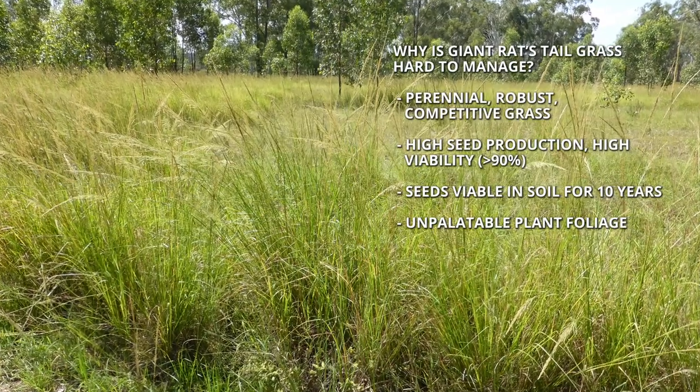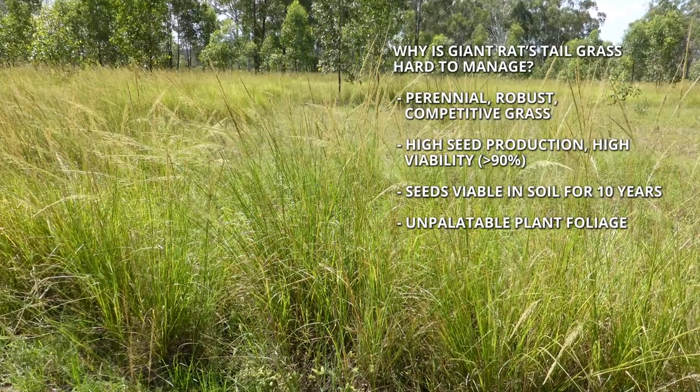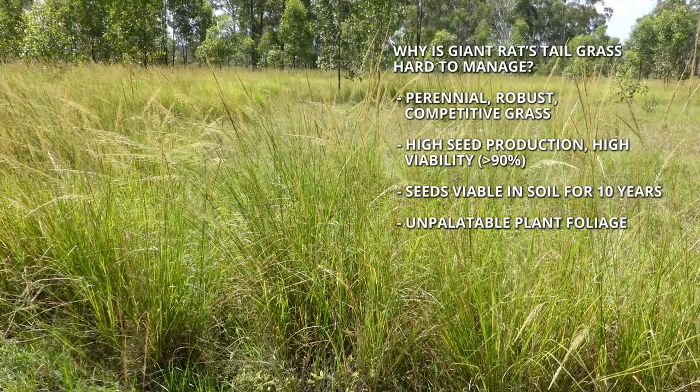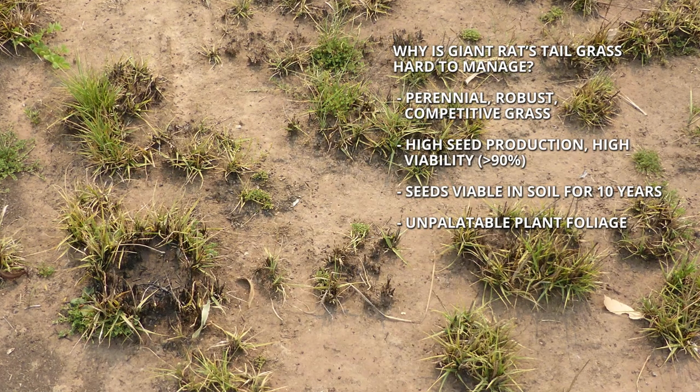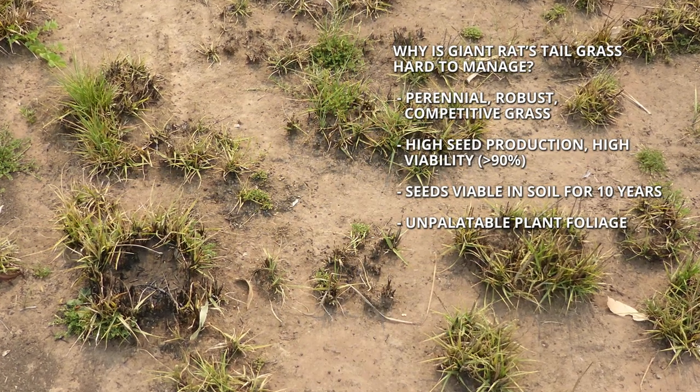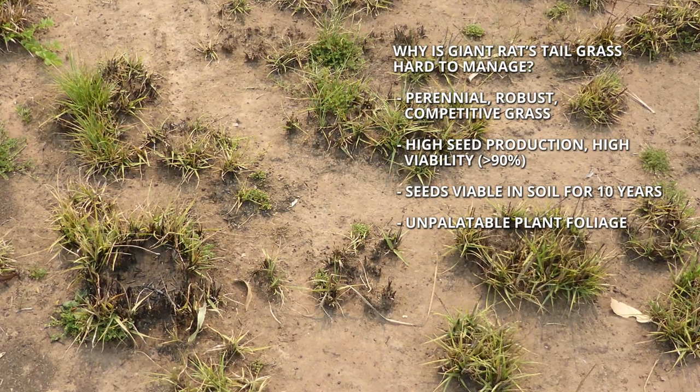It's a prolific seed producer. We've recorded up to 80,000 seeds per square metre produced in dense GRT over a growing season, and 90% of that seed is viable straight off the plant. Once they get into the soil, they can remain viable for up to 10 years.